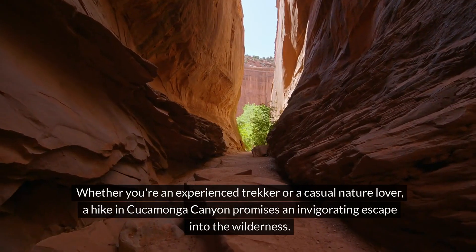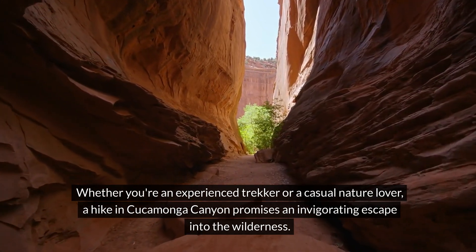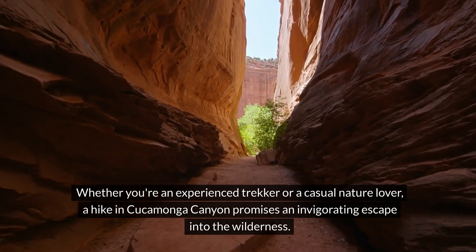Whether you're an experienced trekker or a casual nature lover, a hike in Cucamonga Canyon promises an invigorating escape into the wilderness.